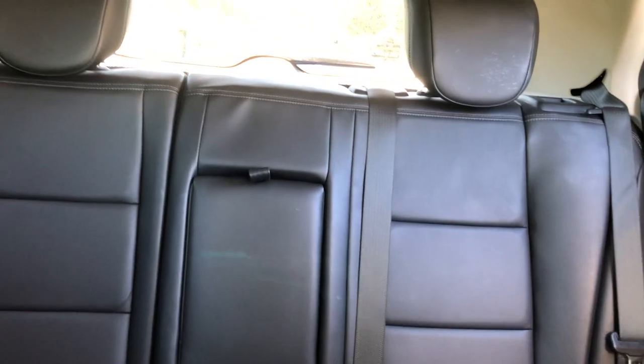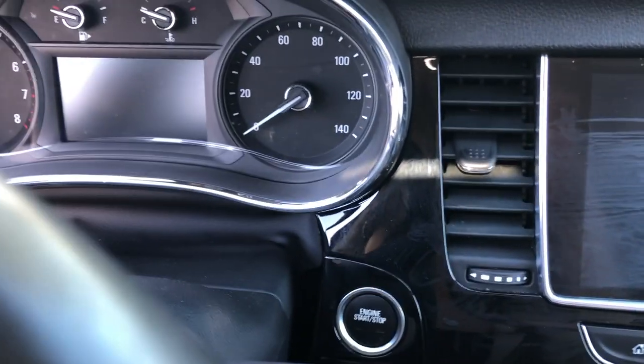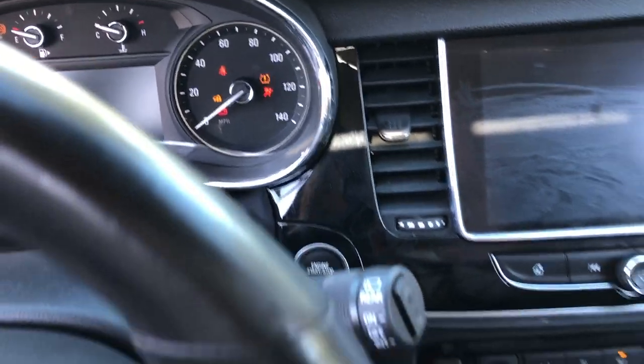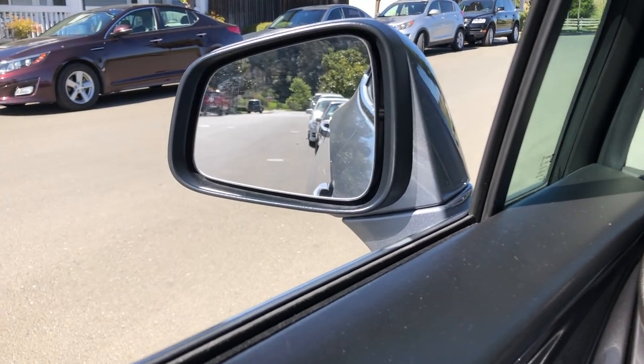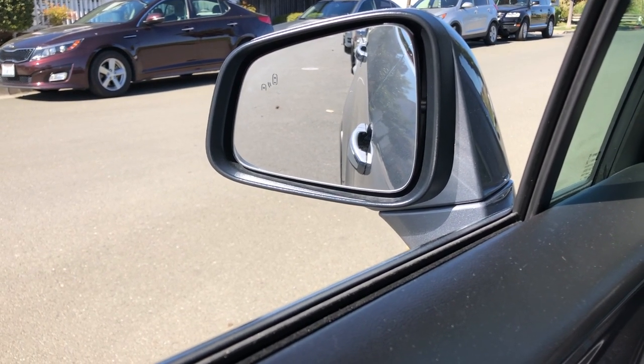The back seat — nothing much here, fits about three people, cup holder right there. I'm gonna start the engine: foot on the brake first, press the button. These car mirrors will automatically move once you press reverse, because it wants you to get that wheel action.